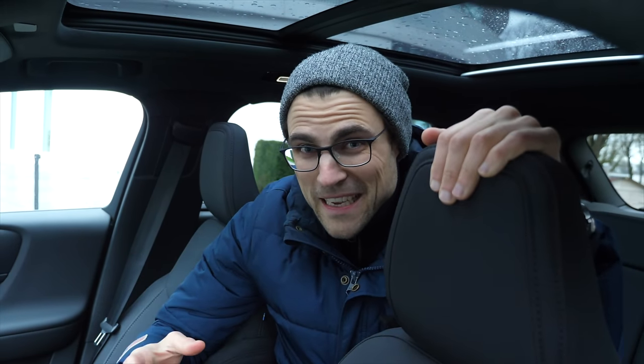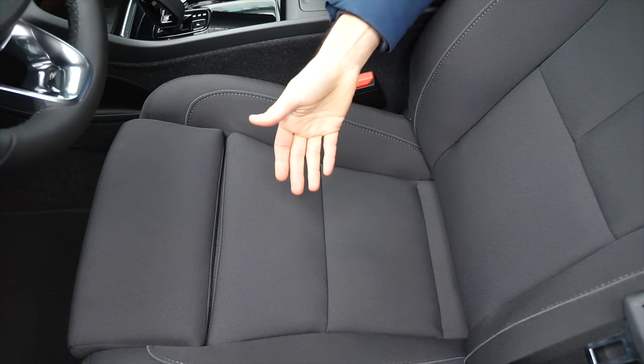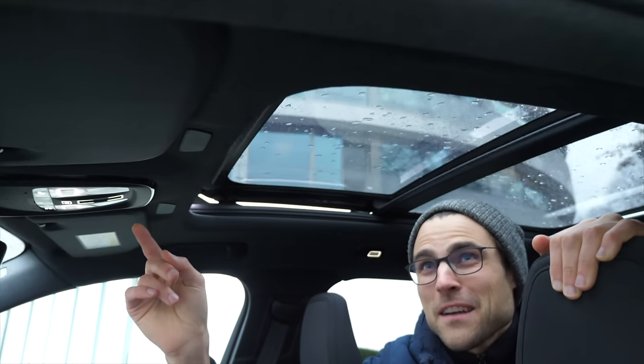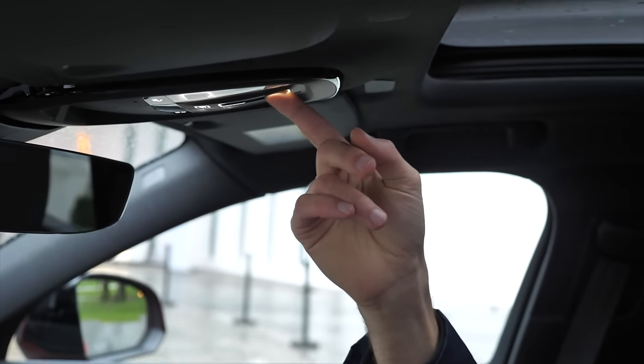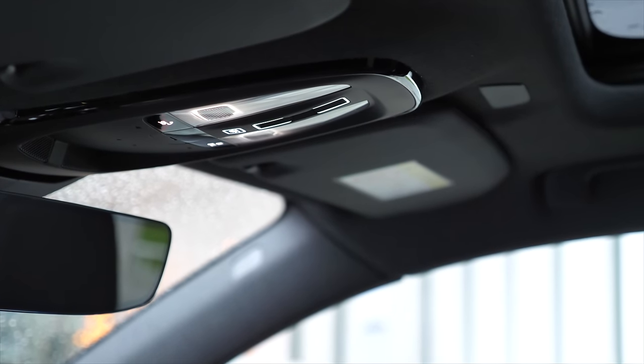A fun fact about closing the panoramic roof cover: sitting in the rear, you can't control it from there because the car has a seat sensor detecting driver presence. So you activate the sensor from the front first, then you can open or close the roof. There's a strange slider control in the front for the panoramic roof — more complicated than real buttons. Hashtag capacitive BS — you slide forward with no tactile feeling.